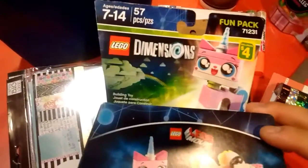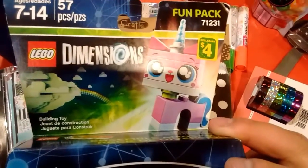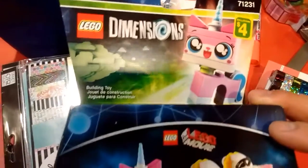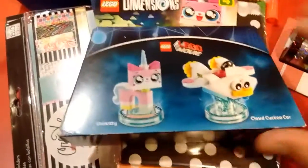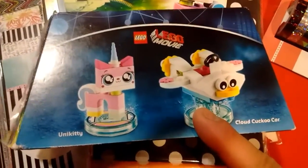First thing I got from Dollarama is this fun pack. Their barcode number is 71231. This is the Lego one — the Movie one. I already made this ready. This one does not come with instructions. I don't know why. It doesn't come with instructions for this figure. But oh well, four dollars.